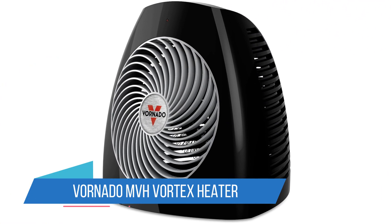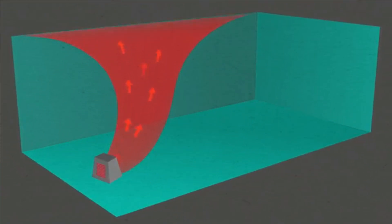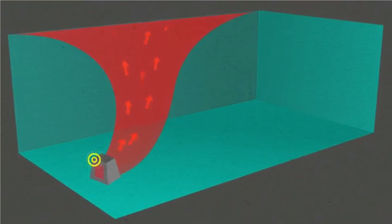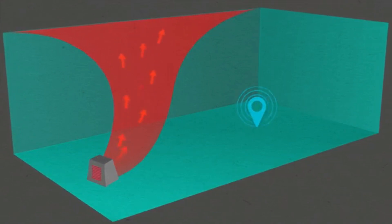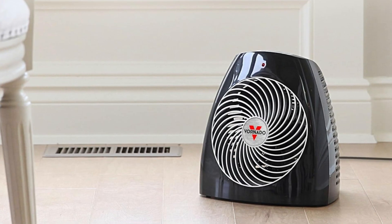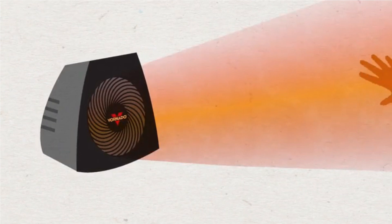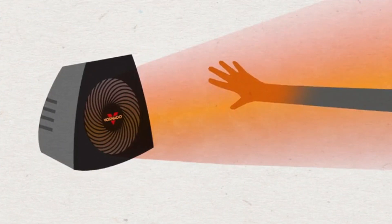Number 2: Vornado MVH Vortex Heater. The MVH is a simple space heater with a circular resistance coil and a three-blade fan that blows through a spiral grill. The result is surprisingly quiet and evenly distributed heat output, adjustable to three settings: low at 750W, medium at 1,125W, and high at 1,500W.